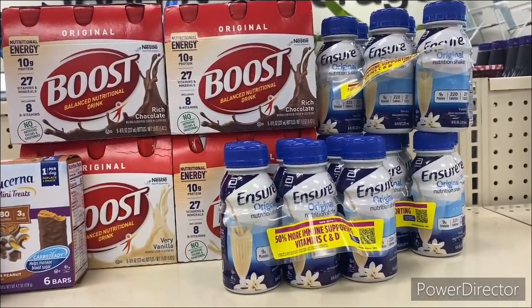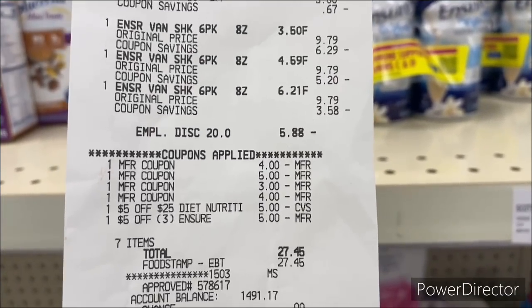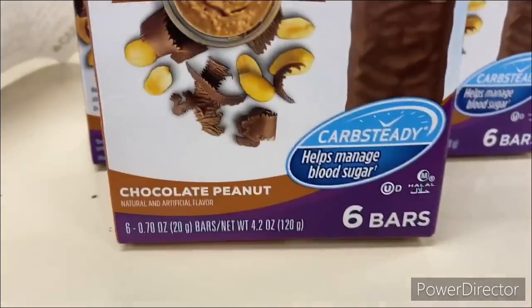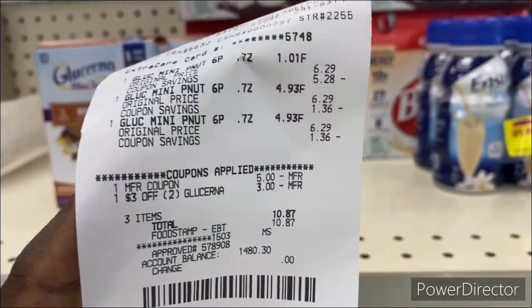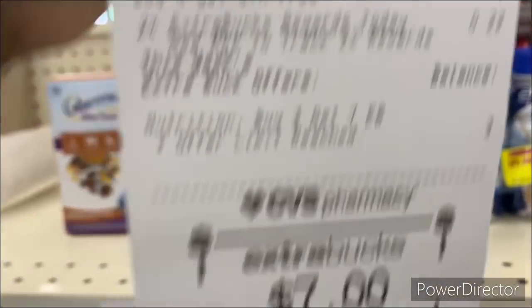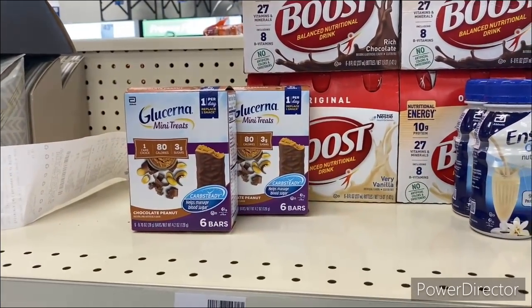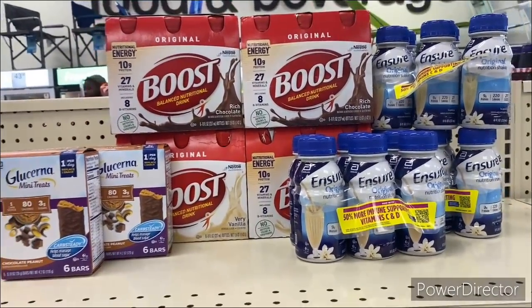I'm back with the Boost and Ensure deal — I put those two together. Everything came down to $27.45, paid with the PEBT card. The $8 and $7 Extra Bucks are now on that account. For the Glucerna on my original account — buy three, get a $7 Extra Buck — I used the $3 off two Glucerna CRT and the $5 off two manufacturer coupon, coming down to $10.87. Paid $10.87 and got back the $7 Extra Buck. I'm diabetic myself but don't like the taste of the peanut flavor, so I'm giving the Glucerna, Boost, and Ensure away to my neighbor.